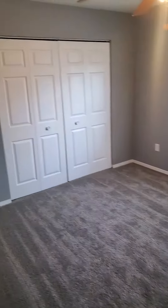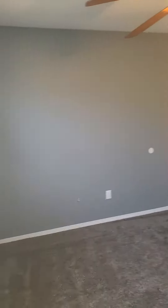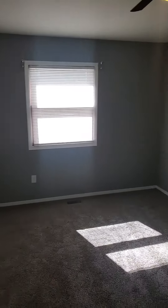This is bedroom number one. I believe every bedroom has ceiling fans also. Bedroom number two would be the biggest bedroom, with double closets and plenty of storage space.